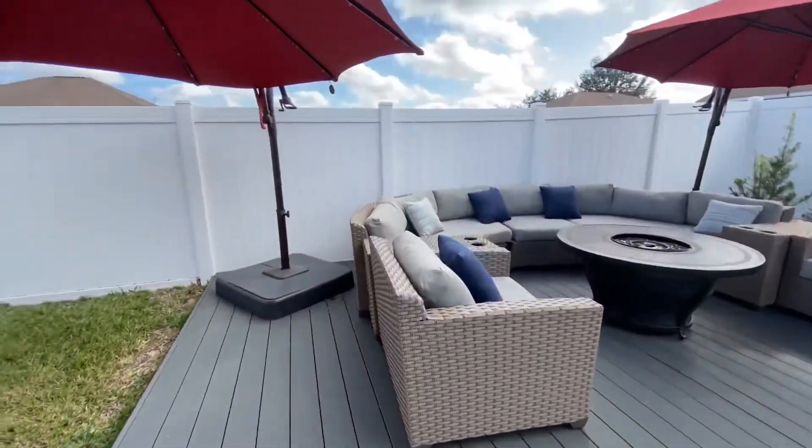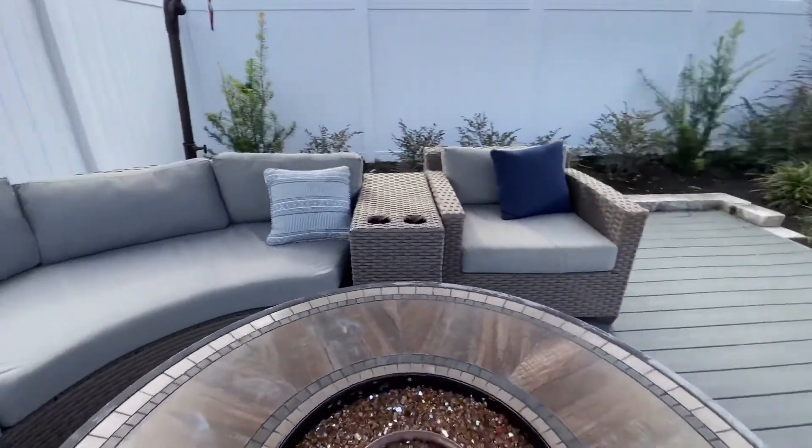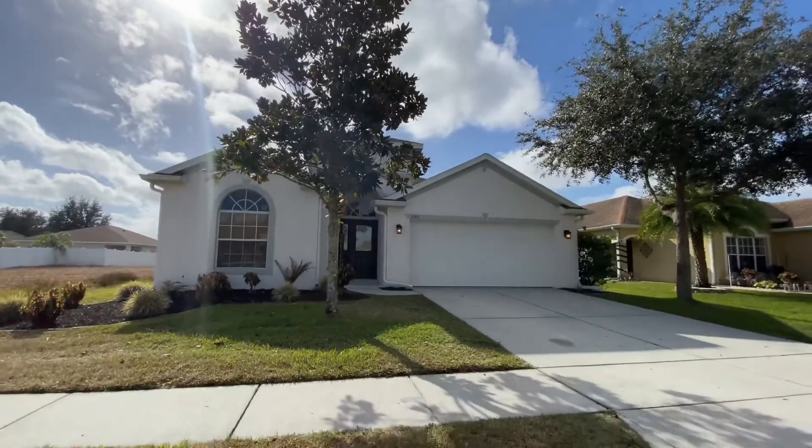Centrally located, this home is close to restaurants, shopping, the Suncoast Parkway, and local area attractions. It's move-in ready and packed with upgrades. This home has so much to offer that you will have to see it for yourself — schedule your showing today.